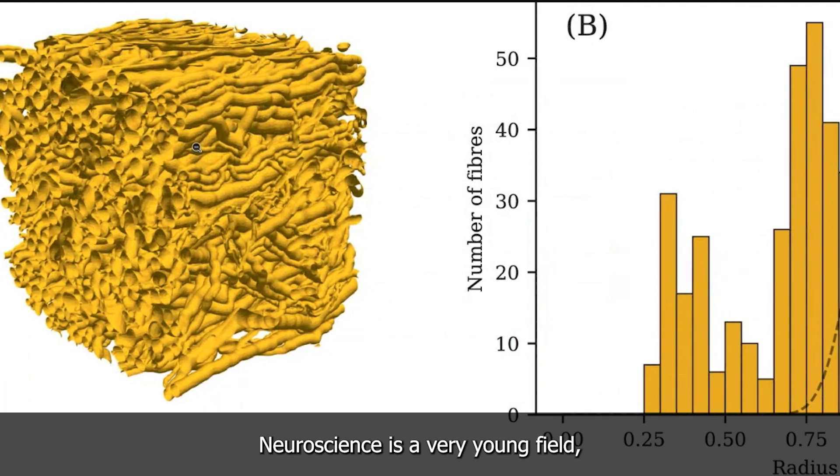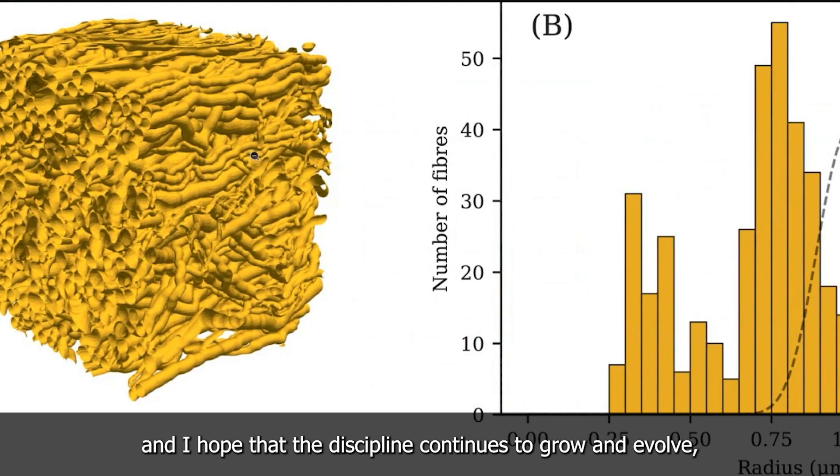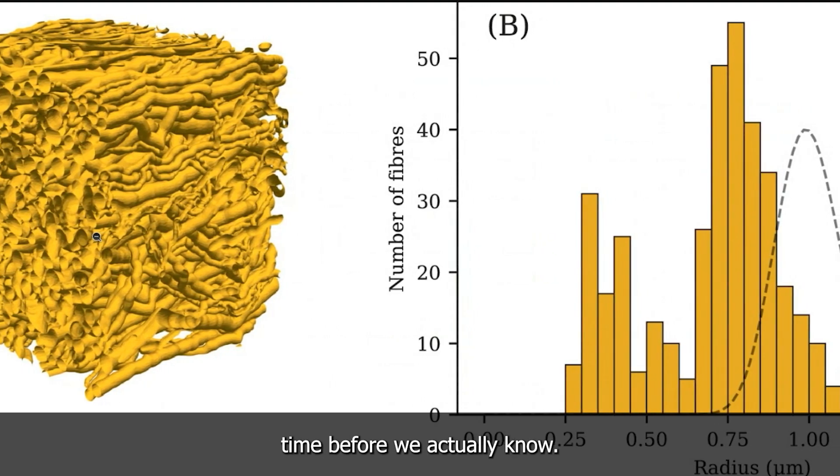Neuroscience is a very young field and I hope that the discipline continues to grow and evolve, but it's still going to take a long time before we actually know.